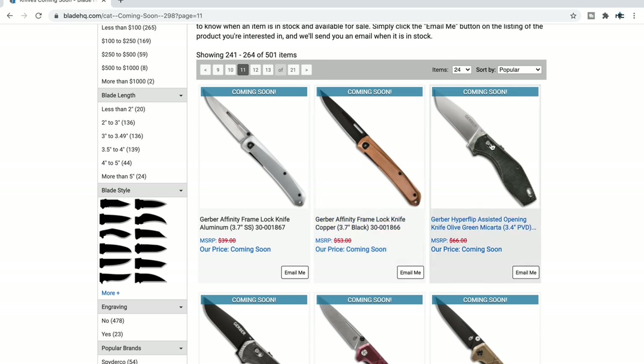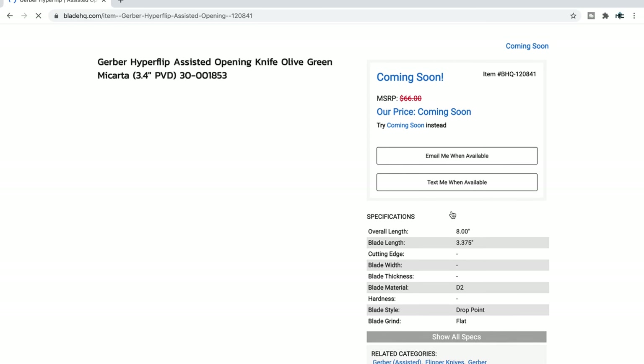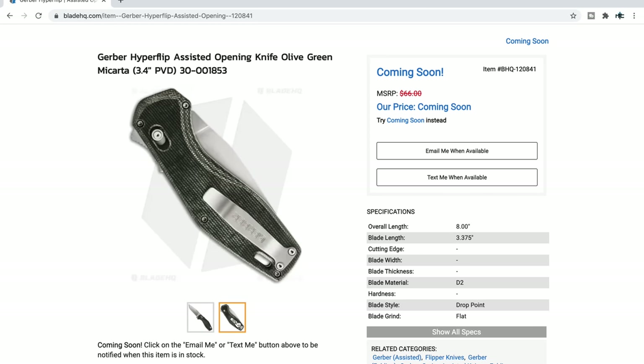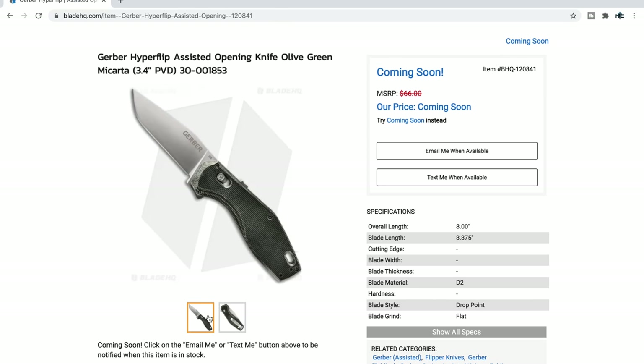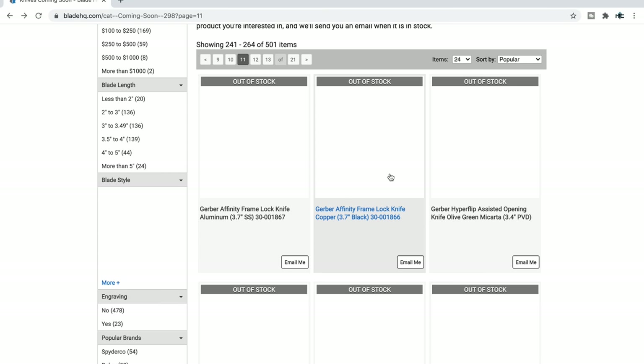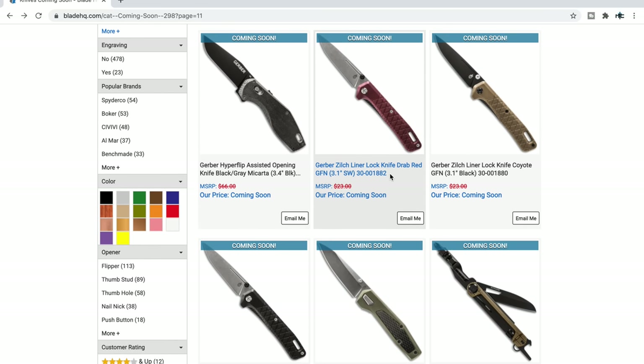Gerber — something interesting there. Hyperflip? Micarta, D2 — that's kind of interesting. It looks like it's fully flat ground with a little bit of a tanto going on. Gerber doing a few things here and there that's catching my interest.